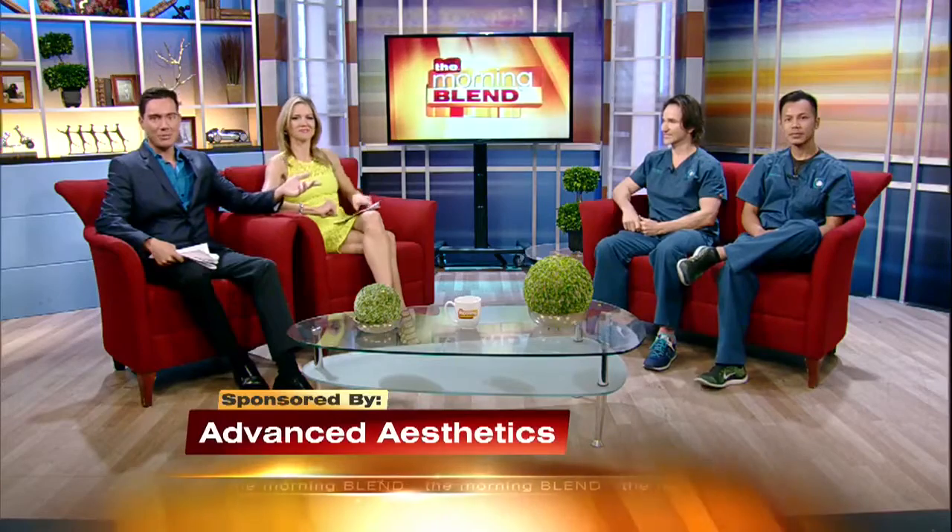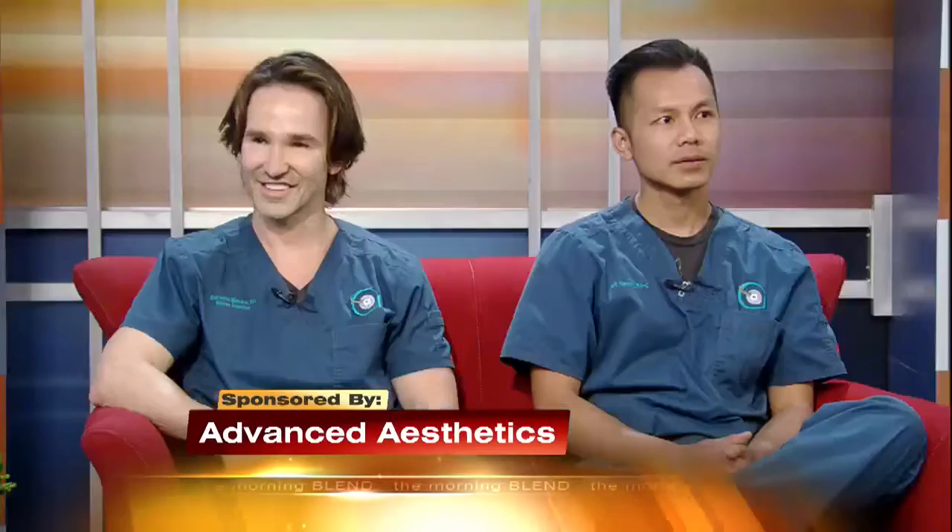Back with all the details is registered nurse Bernie Blinks, same for physician assistant Jeff Nguyen. Good morning, guys, and thanks for coming in today. Thanks so much for having us back. It's always a joy.